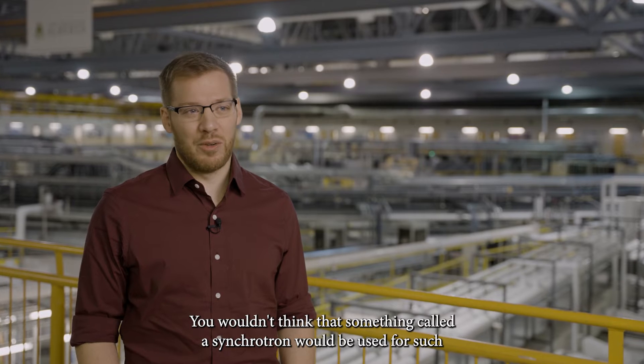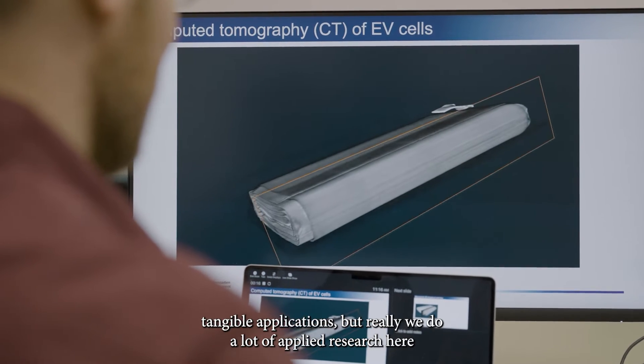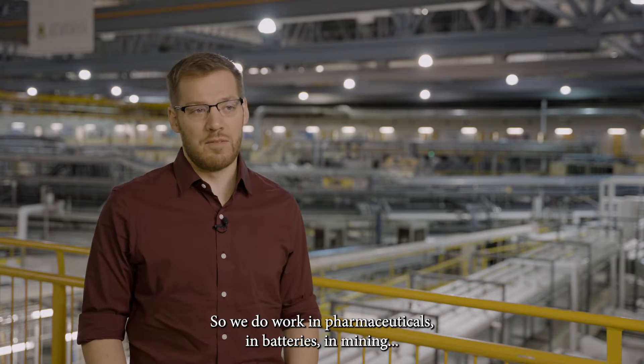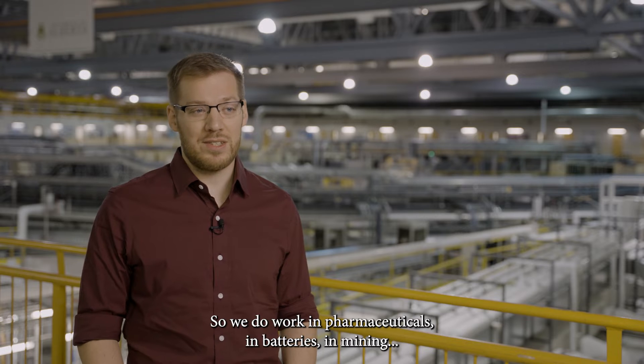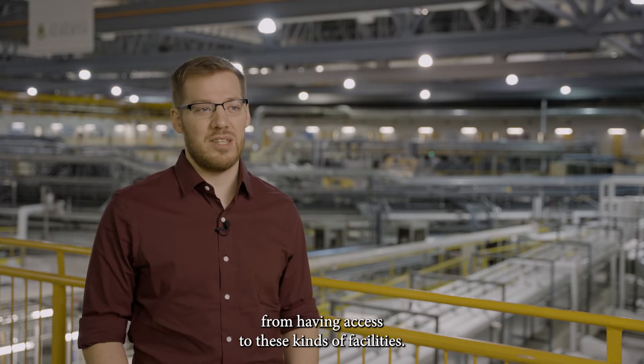You wouldn't think that something called a synchrotron would be used for such tangible applications, but we really do a lot of applied research here that benefits industry. We do work in pharmaceuticals, in batteries, in mining — all sorts of different sectors that really benefit from having access to these kinds of facilities.